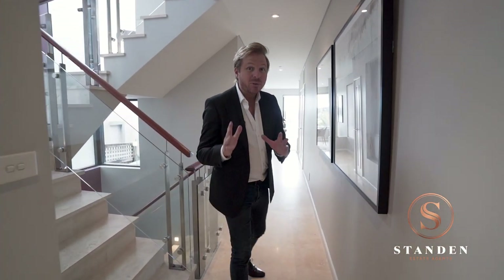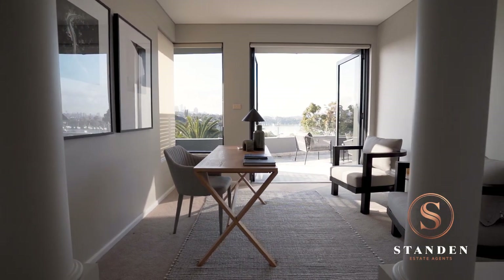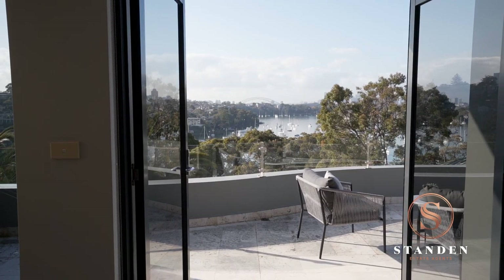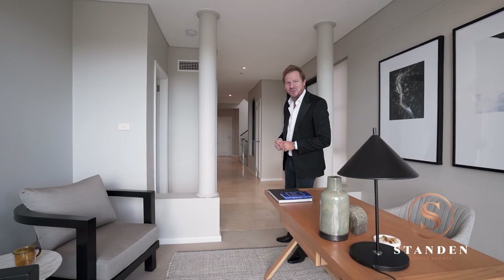Welcome to level two. This floor is completely dedicated to the master suite, and comes complete with the owner's study offering double French doors, opening onto a beautiful terrace with views across to the Sydney Harbour Bridge and the city skyline. Now let's check out the master suite.